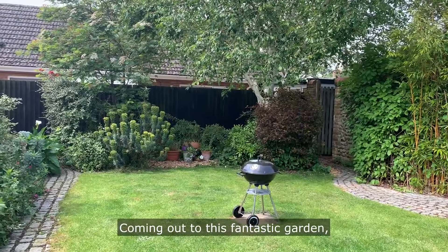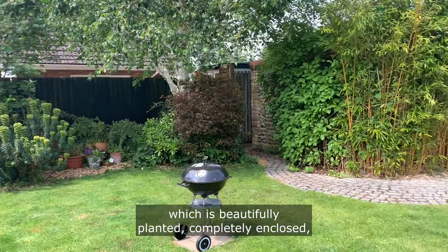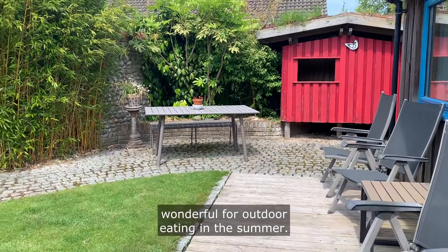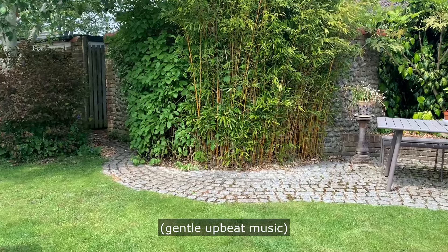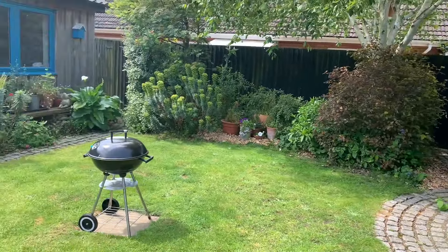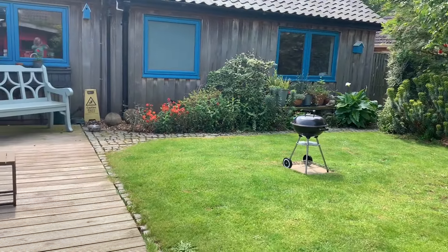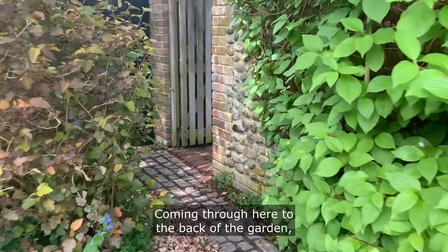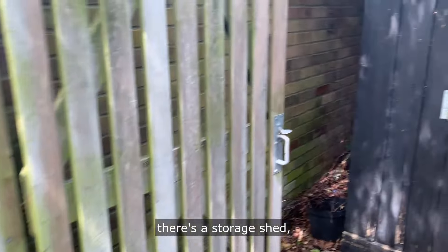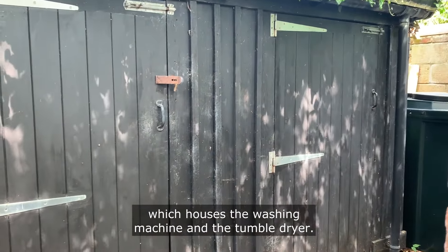Coming out to this fantastic garden which is beautifully planted and completely enclosed — wonderful for outdoor eating in the summer. At the back of the garden is a storage shed which houses the washing machine and the tumble dryer.